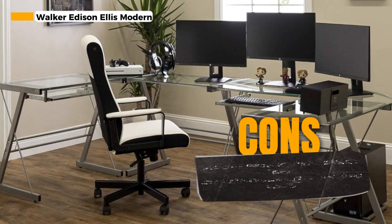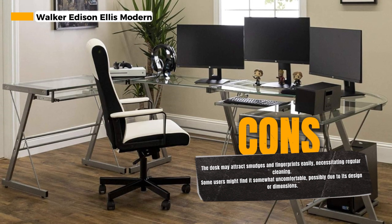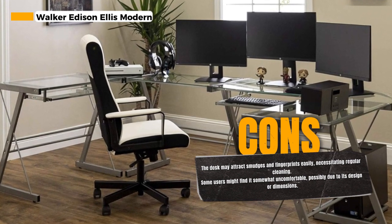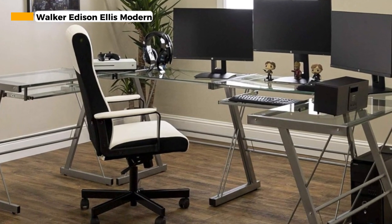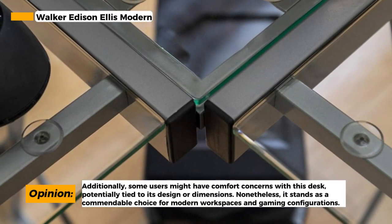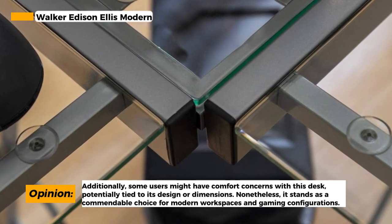One notable feature of this desk is its ability to join two desks, allowing you to accommodate multiple monitors and create an optimal gaming space. It's a flexible solution for those who require extra room for their gaming or work needs. The Walker Edison Ellis Desk is shipped ready to assemble with step-by-step instructions, making the setup process straightforward.